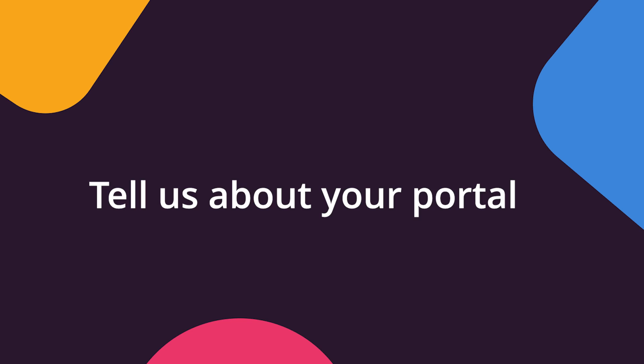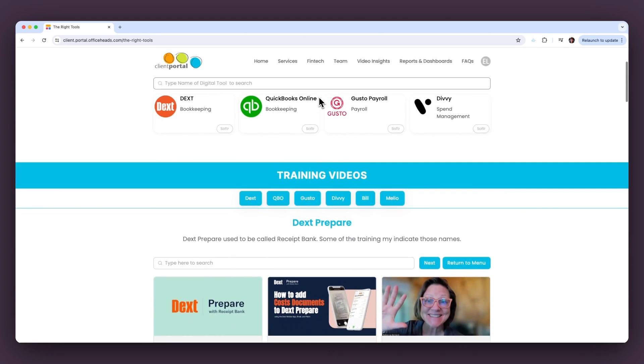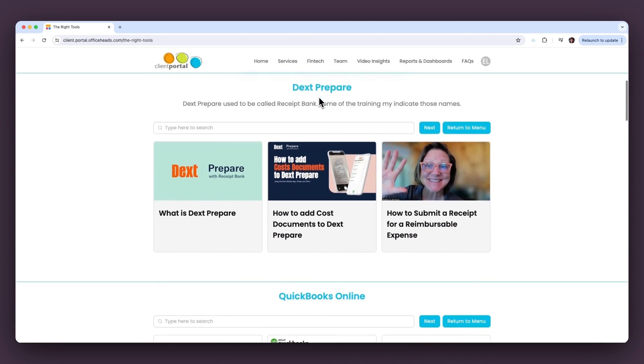We have a proven method of how we operate — we call it the five-gear financial management system. I'm a retired motorcycle racer, hence the five gears. When I created the portal, I mimicked our five-gear financial management system and then thought about all the questions my clients ask that they could get more easily from a portal.